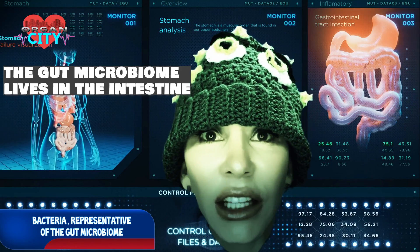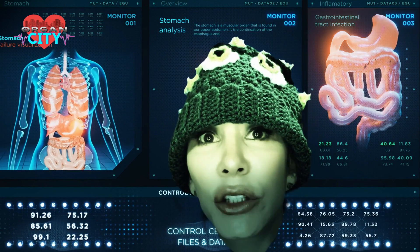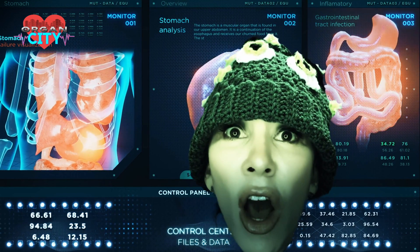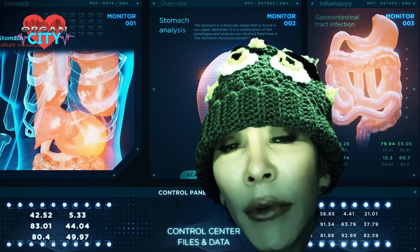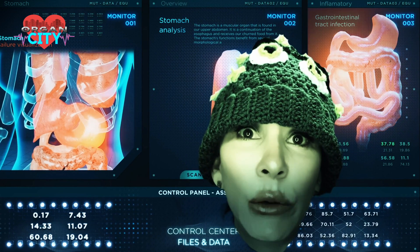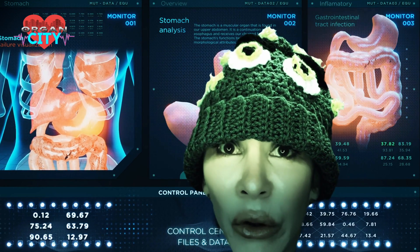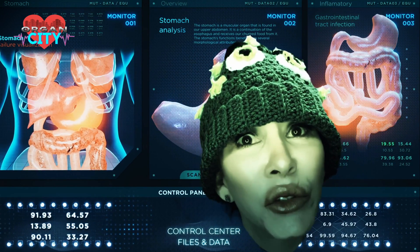The gut microbiome, or intestinal flora, breaks down the dietary fiber you consume, which helps maintain weight and lowers the chance of cancers and heart disease. The microbiome also communicates with immune cells to fight bad bacteria and prevent them from taking over. New research suggests it may also play a role in maintaining heart and brain health, and can help control blood sugar.